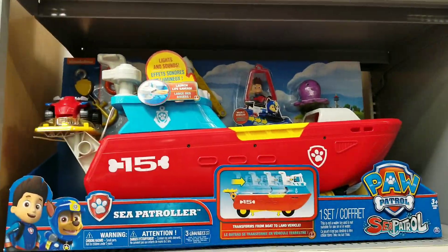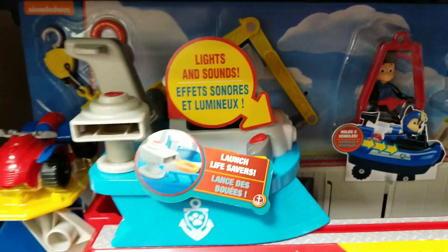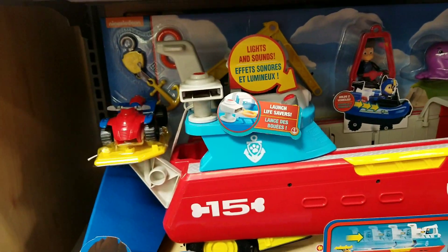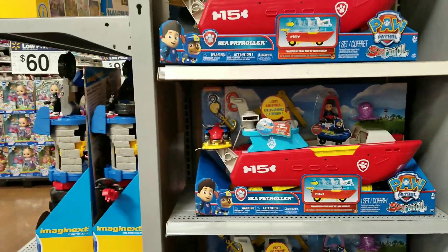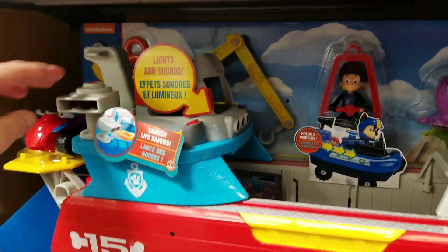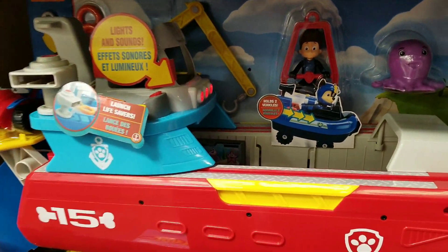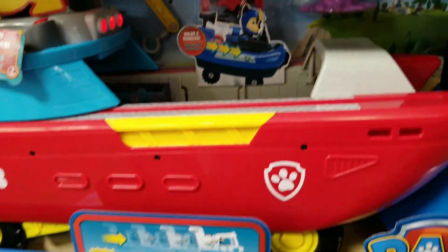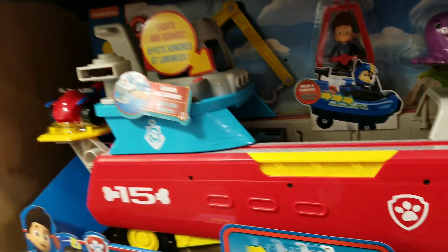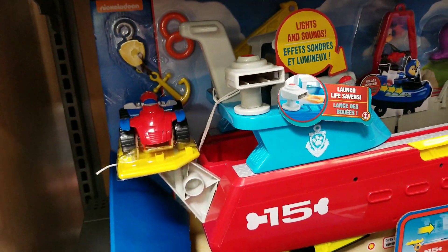Here is the Paw Patrol Sea Patroller. This one is really cool because it went down in price — I think it's around $25 to $29. It comes with Ryder, a little octopus, and Ryder's little ATV.